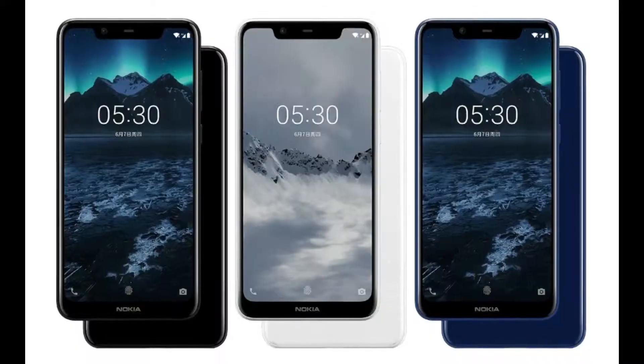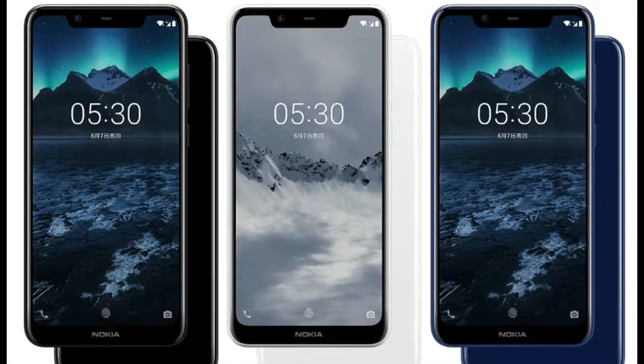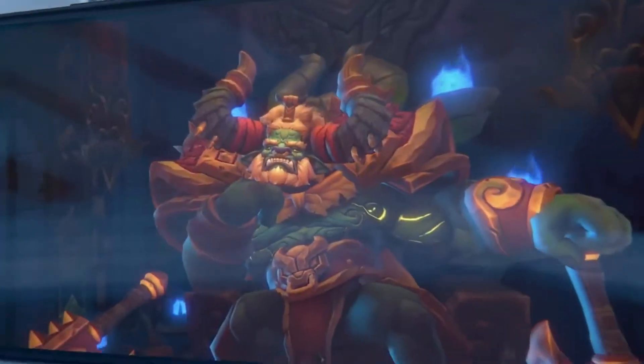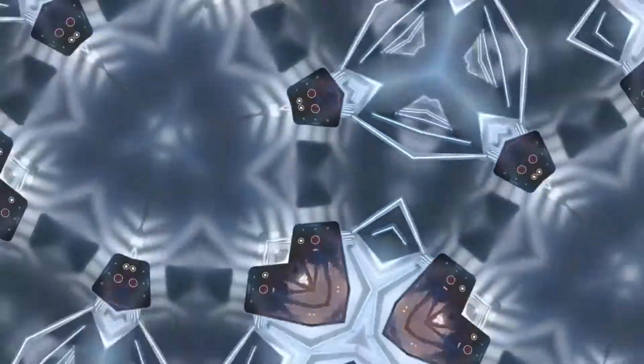The Nokia X5 has arrived in Night Black, Baltic Sea Blue, and Glacier White color variants, featuring double-sided 2D glass with a polycarbonate frame in between. The rounded body design of the phone promotes comfortable grip.